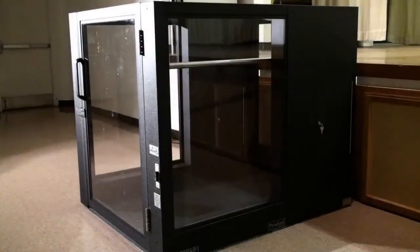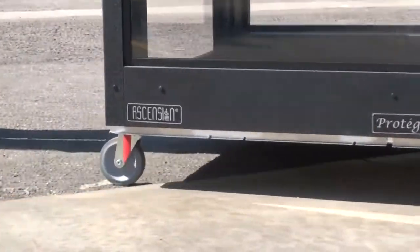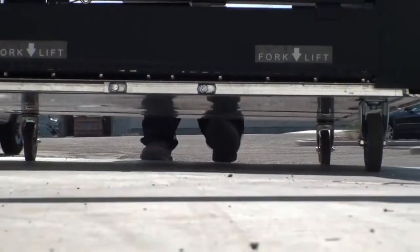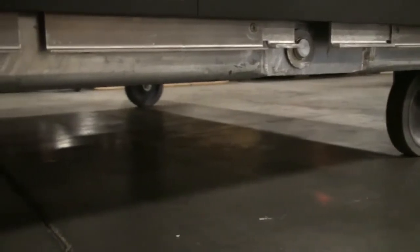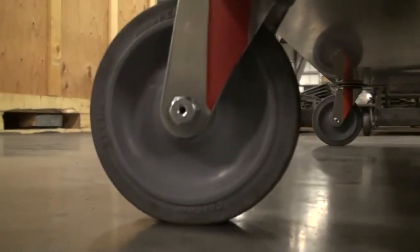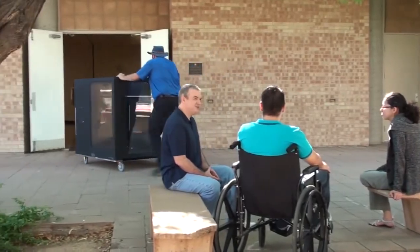Since the Protege lift is weather hardened, it provides new opportunities for outdoor facilities such as amphitheaters, parks and recreation facilities, fairgrounds, and to access stages and platforms up to 42 inches. The Protege is provided with large casters for uneven or rough surfaces and for improved outdoor portability. For additional information on outdoor use, please contact Ascension by phone or the website address provided at the conclusion of this video.